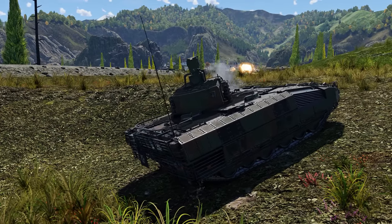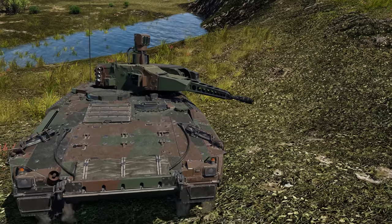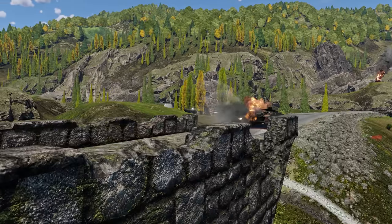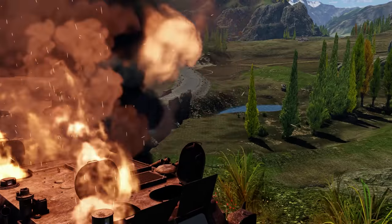Having an unmanned, remotely controlled turret doesn't make you invulnerable, but it does allow for a more aggressive playstyle. Thanks to good depression angles, the Puma can make a few shots and quickly retreat, hiding behind the ridge of a hill.